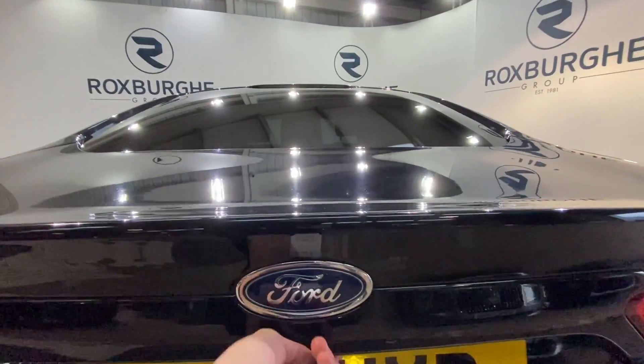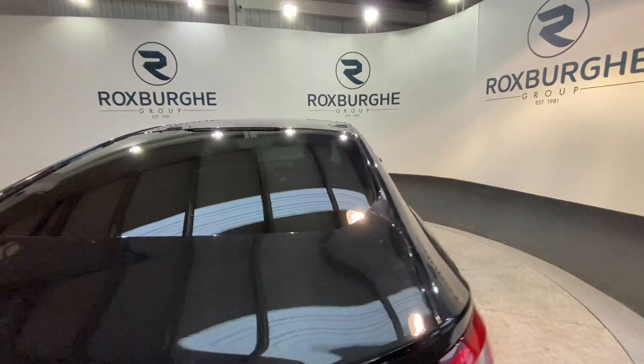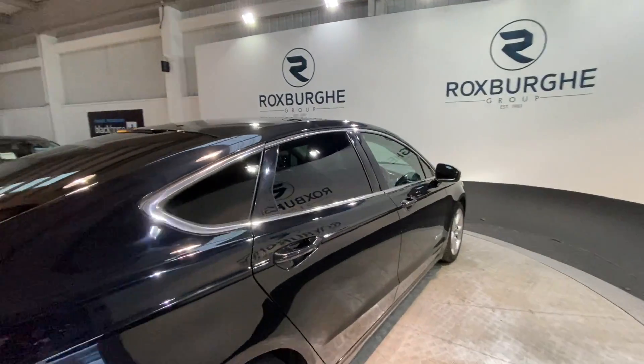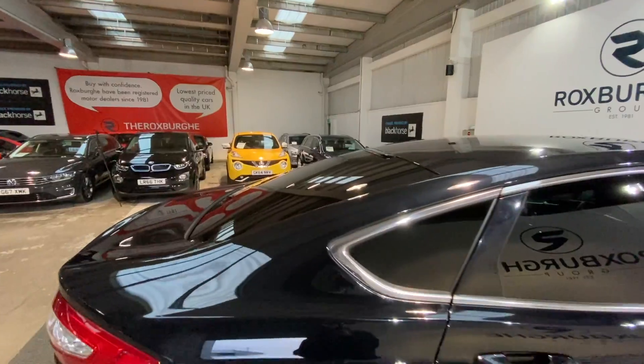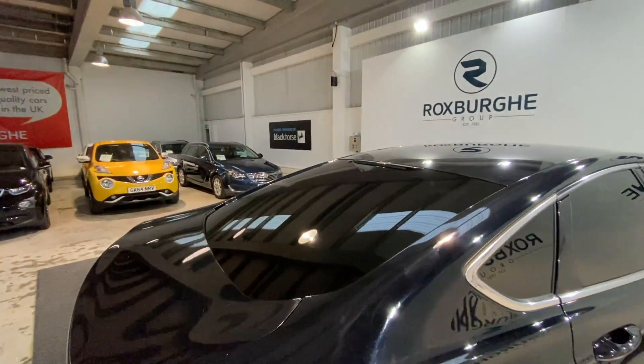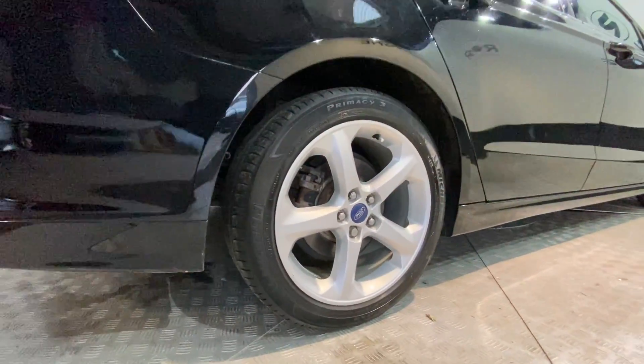Popping up the tailgate, you do get a very generous boot space to fit anything you may need. As you can see, there's a tiered system to easily store anything you might need. Closing down the tailgate, we have full privacy glass all around the rear covering the two rear doors, two rear windows, and the main rear window. And again, those stunning silver alloy wheels — here's a closer look at those.